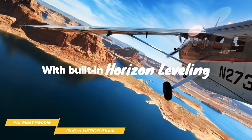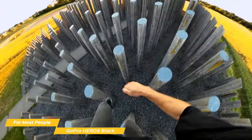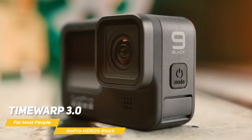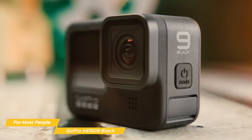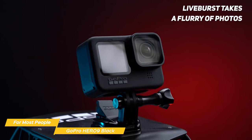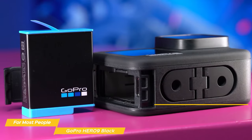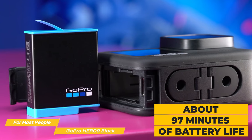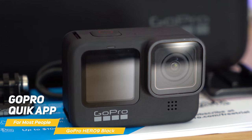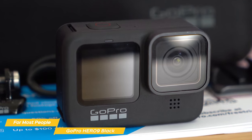With HyperSmooth 3.0, GoPro's advanced image stabilization technology, your footage will be incredibly smooth even if you're running or jumping. With Time Warp 3.0, you can capture time-lapse footage while you're on the move, making for some really cool and unique shots. The Hindsight feature captures up to 30 seconds before you hit record so you don't miss a moment, and Live Burst takes a flurry of photos 1.5 seconds before and after you shoot. The Hero 9 Black has a healthy 97-minute battery life, chargeable in about two hours with a GoPro dual battery charger. The GoPro Quick app allows you to view, edit, and share your photos and videos on social networks — available for both iOS and Android and incredibly easy to use.